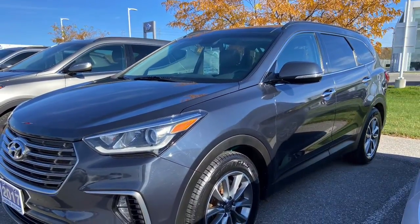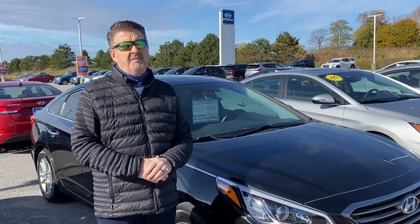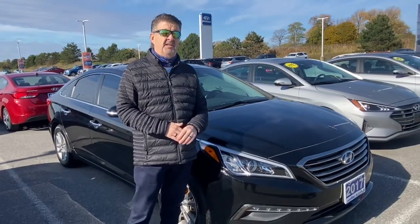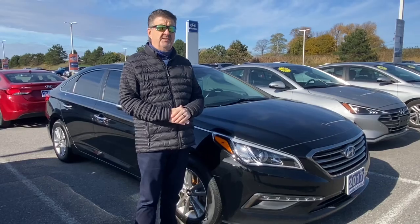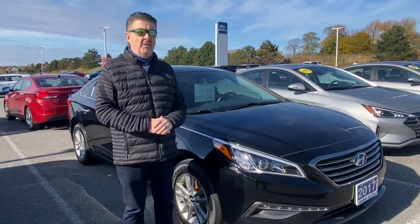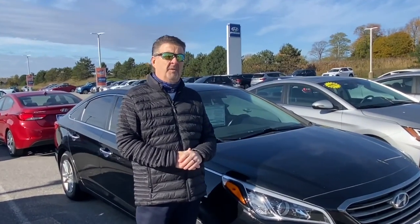We also have this beautiful 2017 Sonata GLS — one of our most popular cars. If you're looking for a sedan that's good on the highway or to carry five people around, this Sonata is great on gas and has lots of luxury features including a power sunroof. Come on in and take it for a spin.